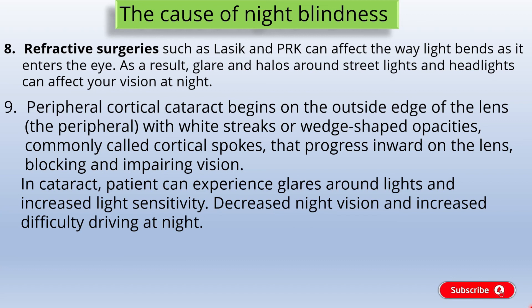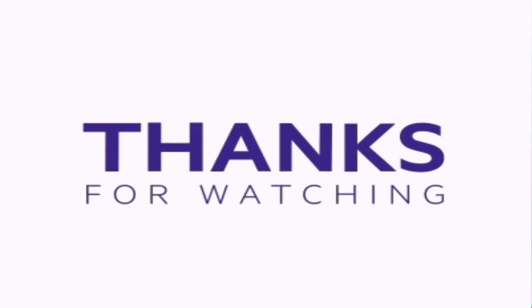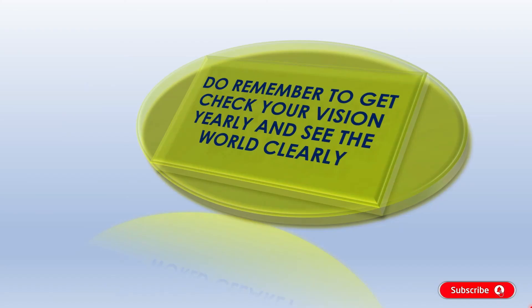I hope this video would be helpful for you. Thank you for watching. Stay tuned for more updates and don't forget to like, share, and subscribe. Please do remember to get your vision checked yearly and see the world clearly. Thank you.